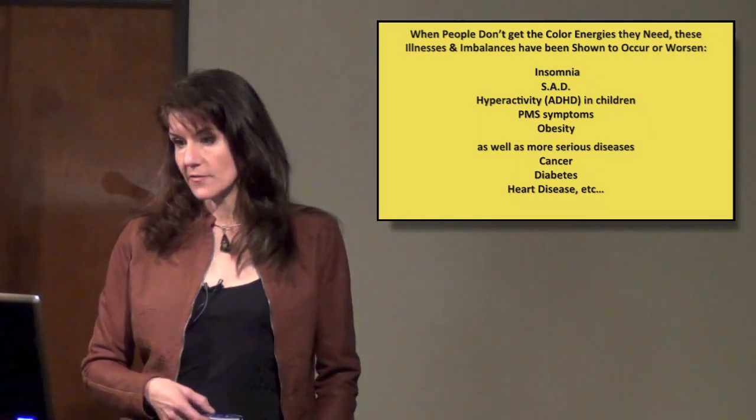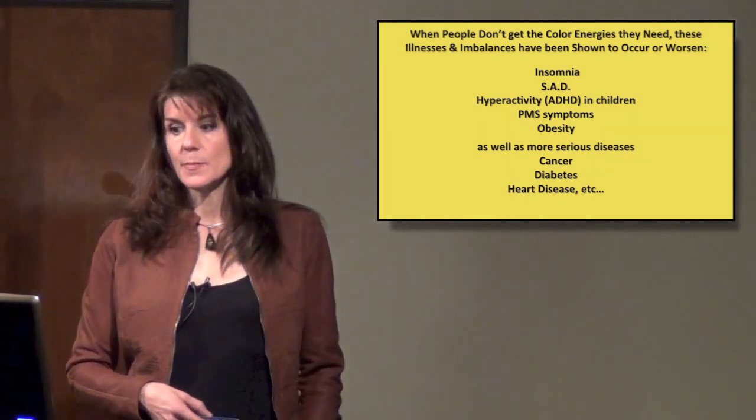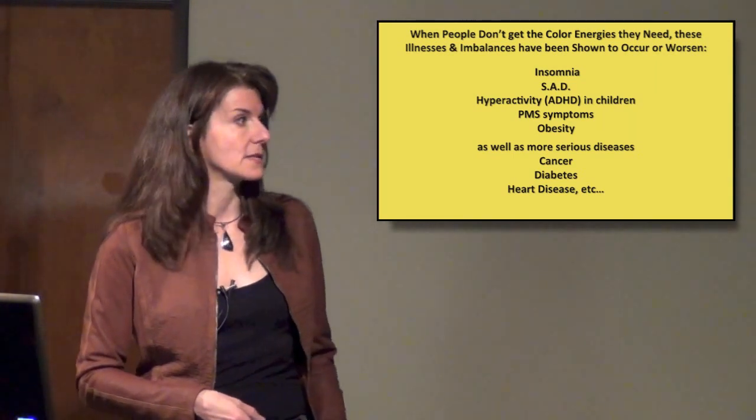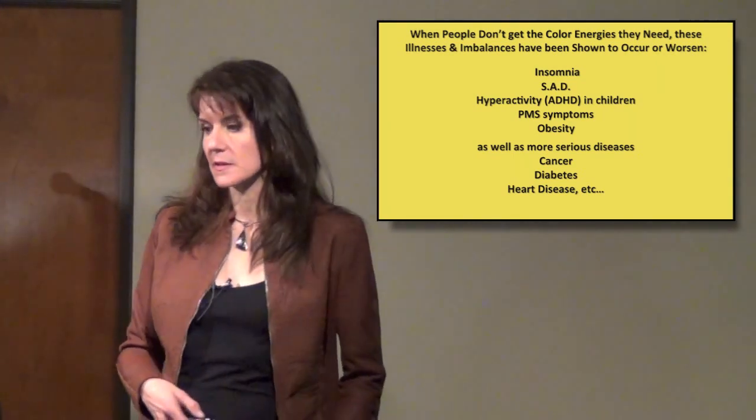These include insomnia, seasonal affective disorder, hyperactivity in children, PMS symptoms, obesity, as well as more serious diseases like cancer, diabetes, heart disease, and there are more.